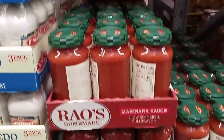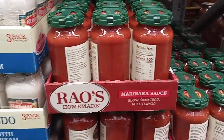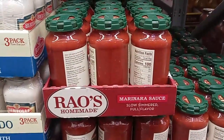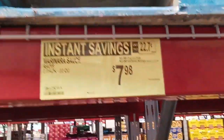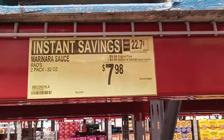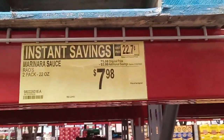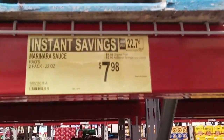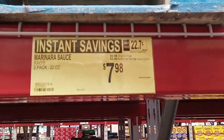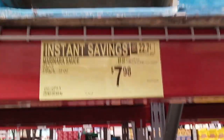I absolutely love that they are carrying Rao's marinara sauce. It's the lowest sugar or no sugar and a good flavorful sauce — even my husband likes it. It's two 22-ounce jars right now for $7.98, normally $9.98. We're going to pick up a little extra. We don't do a lot of marinara, but even on pizzas, over some palmini noodles, or making chili — plenty of uses. And they're in jars so they'll last a while.